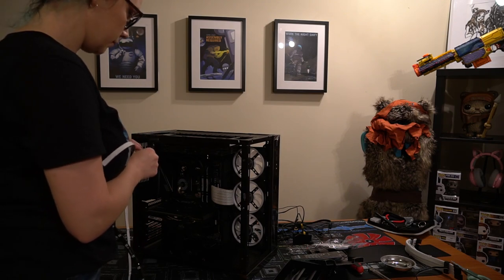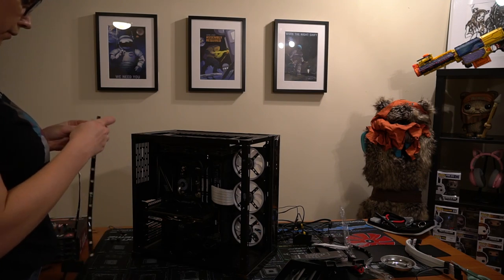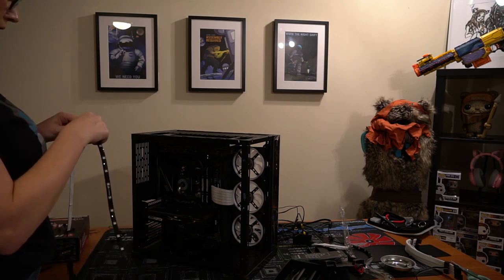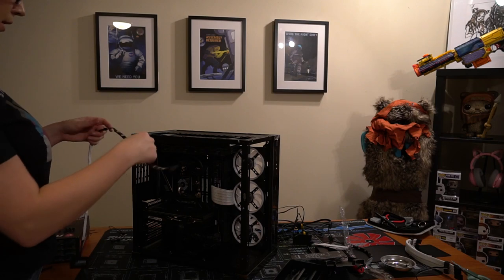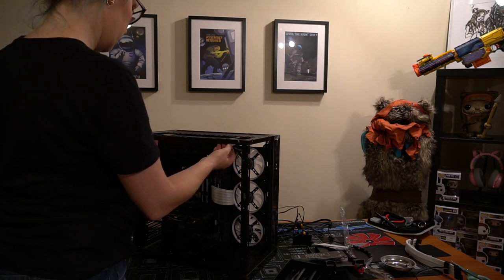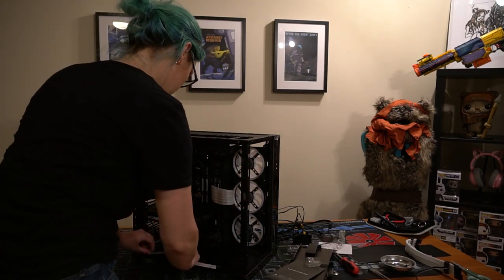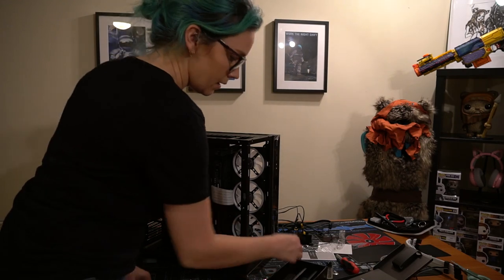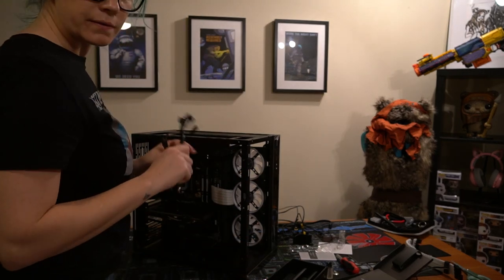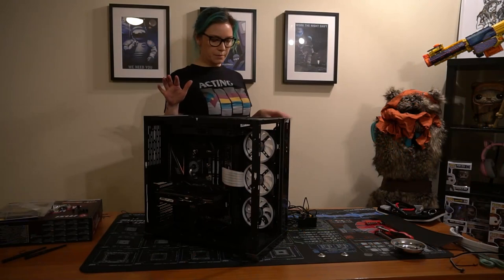I guess I have to use all four of them because otherwise I won't be able to reach where I want it to reach. Oh, I see now that there are extenders - I could have just used two, but hey, I've started now, might as well go with it.